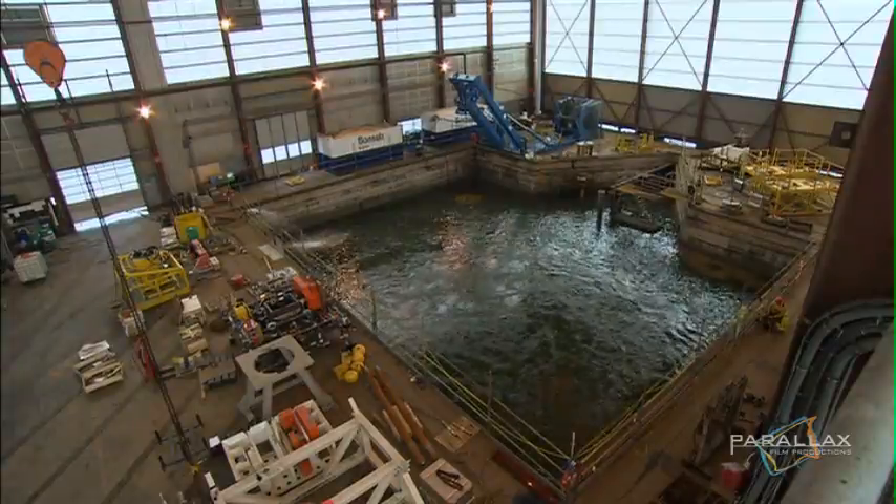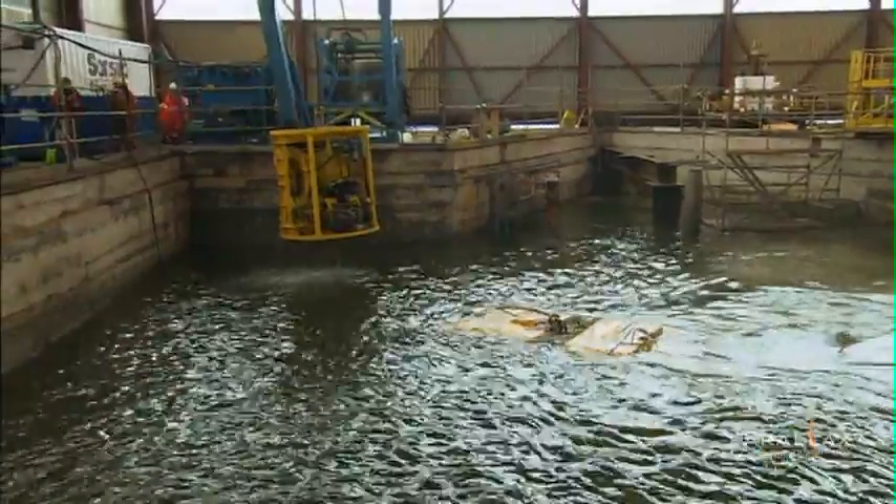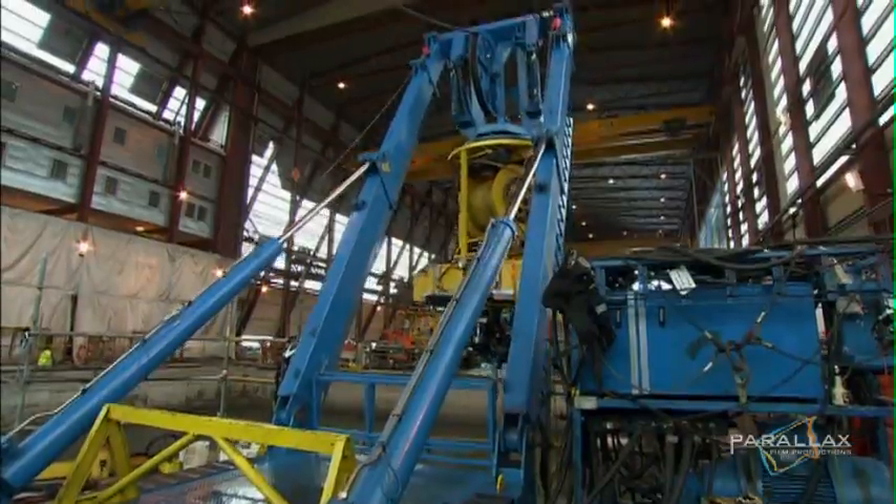In this warehouse is a simulation tank built just for offshore personnel to train on ROVs. It's driving school for robot jockeys.